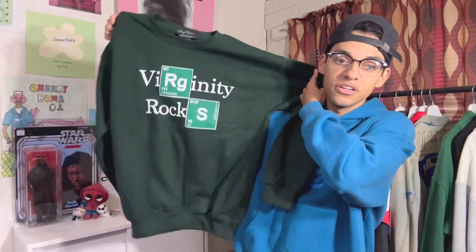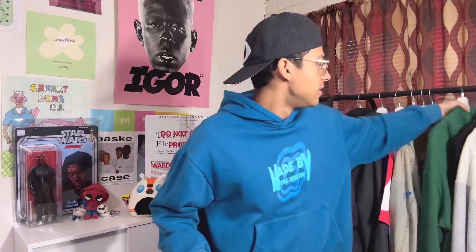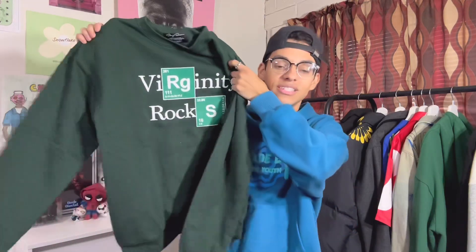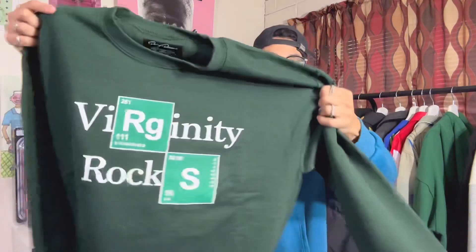For the last item in the box I got this crew neck, which I also love. Looks like I'll be keeping actually all of these items. I got this green Virginity Rocks crew neck — I'm really into green at the moment. I'm also working on my own green piece, as a little sneak peek. I am super happy with this box because pretty much every piece is sick, besides maybe that beanie. This is a dope crew neck, and I got it in a size medium.